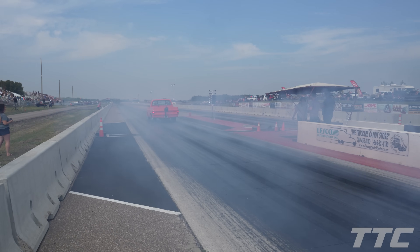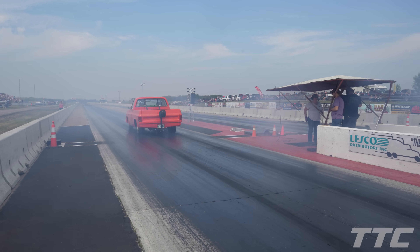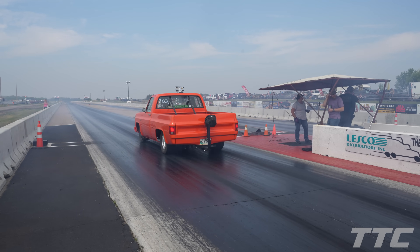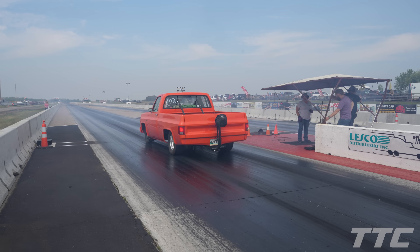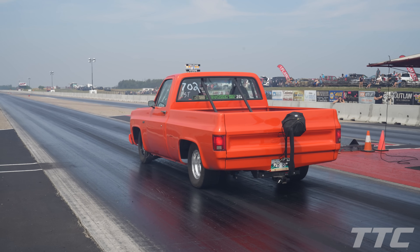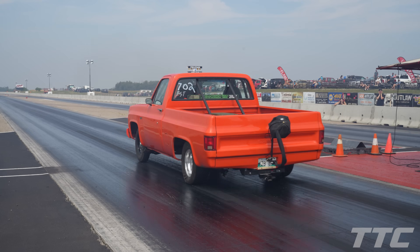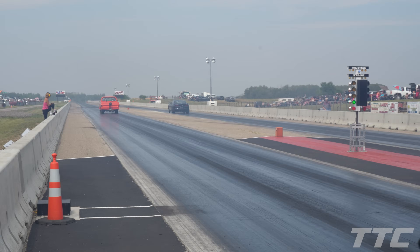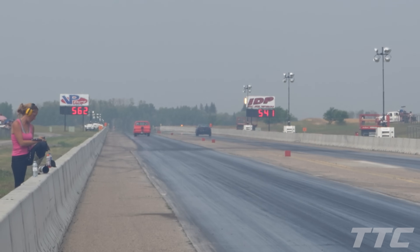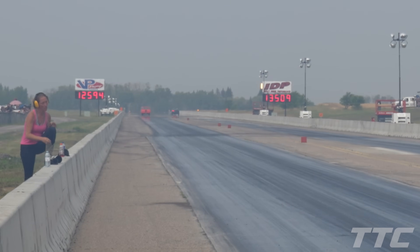Round number one of small tires here at SIR's fastest streetcar shootout. We've got Team Manitoba against each other — Jeremy Oleski in the right lane in his Camaro, left lane we've got Darren Kernelson with his C10. Both of these go fives. Top bulbs are lit. Looks like Jeremy's out in front — 5.41, Jeremy going on to the next round. Great passes for both. That's a PB for Darren as well.